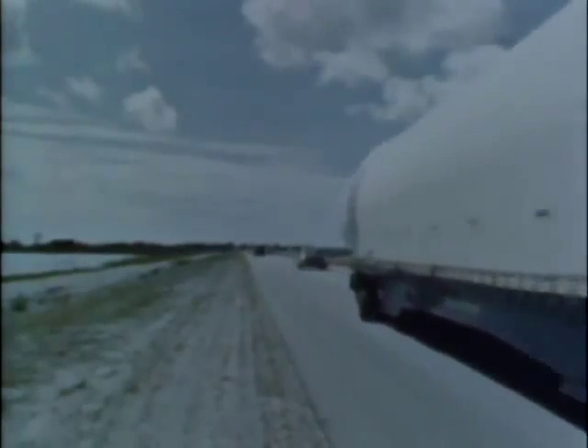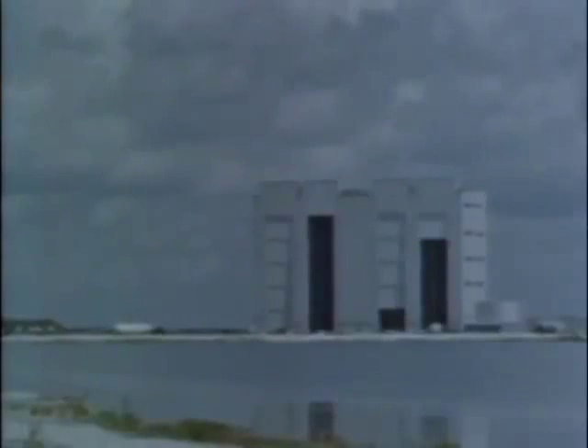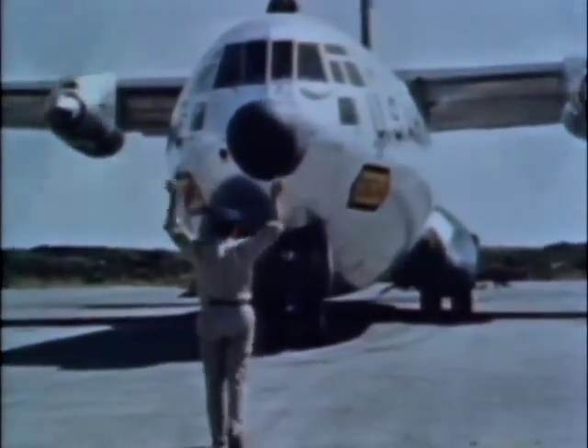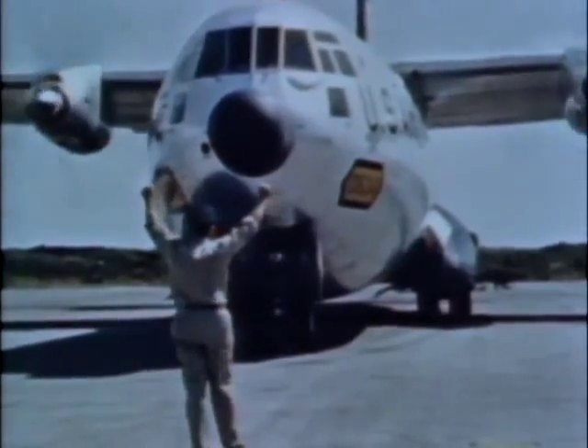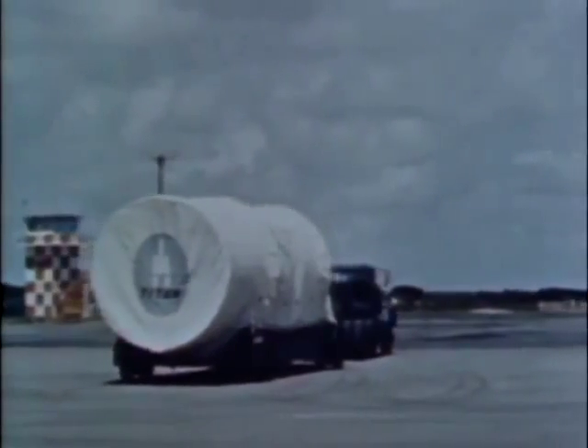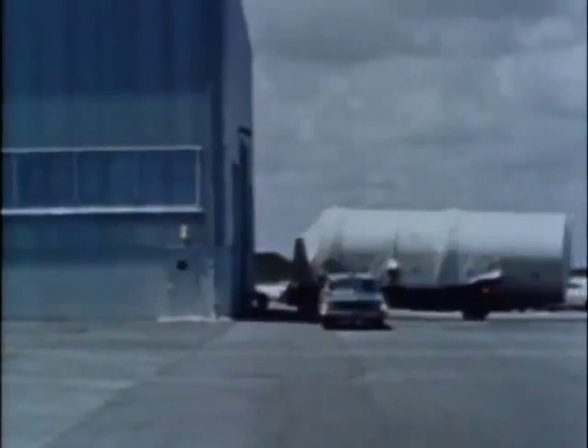While the aircraft makes the return trip to Denver to pick up the second and trans stages, the first stage is delivered to the vertical integration building, VIB, for receiving, inspection, erection, and check-out. Because of air crew rest time, there is usually one day between the arrivals of the first stage and the other two stages. Unloading of these smaller stages is relatively easy. Their first destination, too, is the vertical integration building.